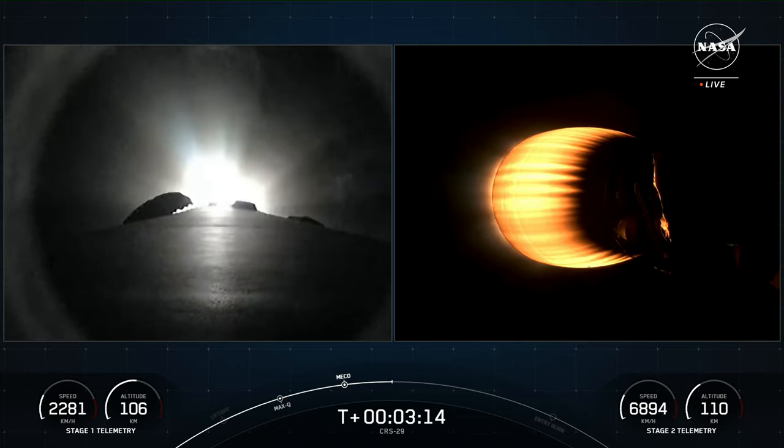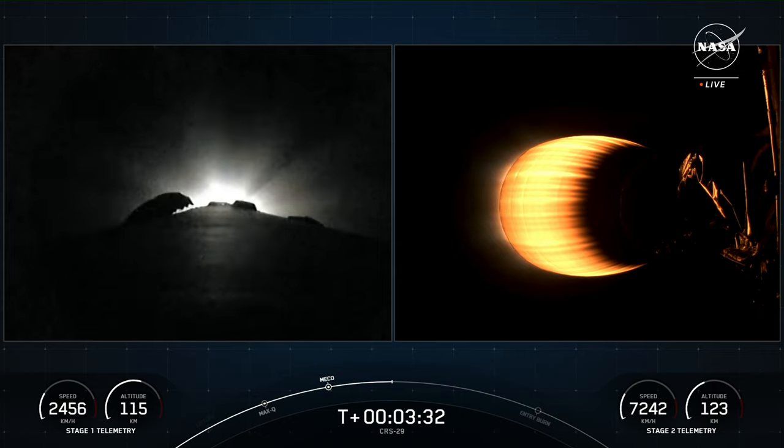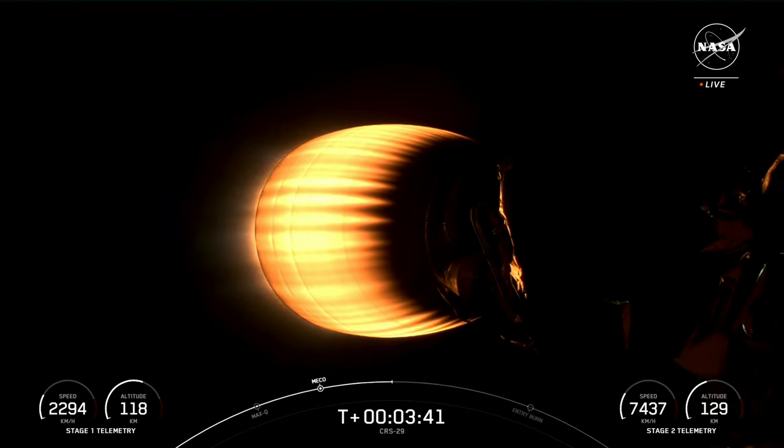This is just about a one-minute burn for the boost-back on the first stage — it is the first of three burns required to bring the first stage back to Landing Zone 1. Stage one boost-back shutdown confirmed. You can see the engine shut down on your screen — that concludes the boost-back burn for the first stage vehicle.